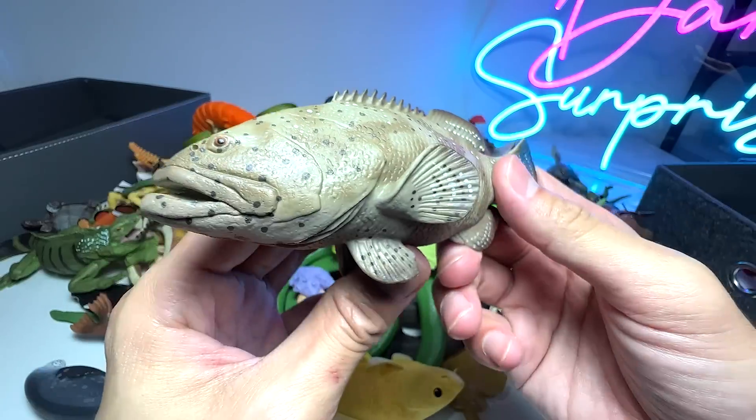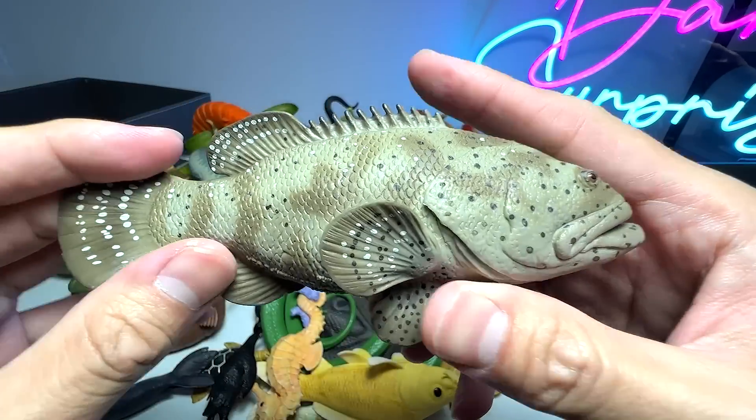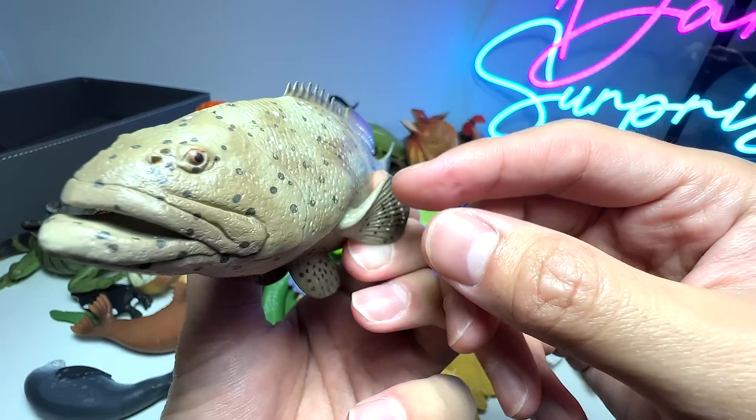Let's move on and take a look at another sea animal. This is actually known as a Goliath grouper. You can see it is actually a pretty huge fish. This figure can't really tell, but you can see the mouth is actually very, very wide.